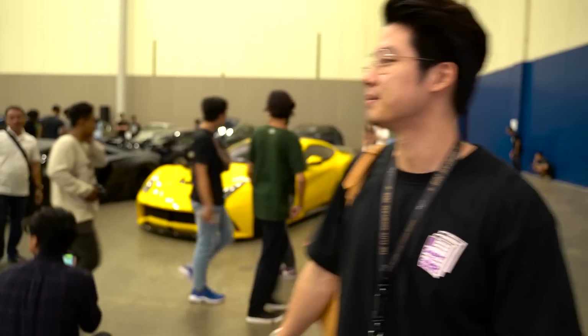Guys, kalo misalnya mobil supercar biasanya standar jalan. Yang kali ini mau development XRM, gak? Harus cek.